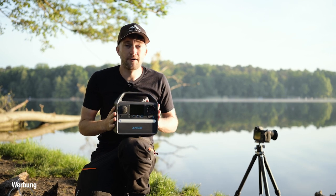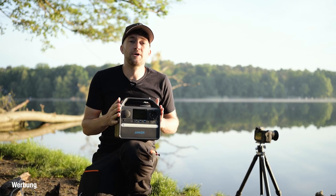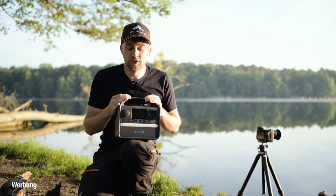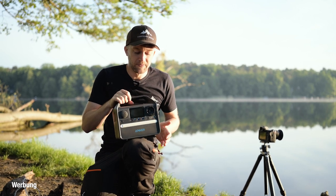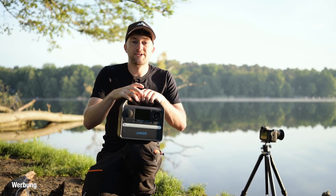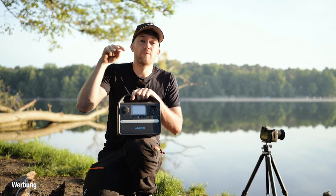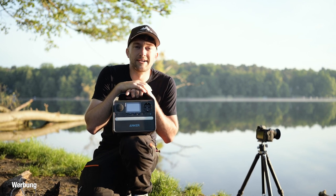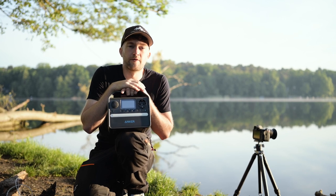Also an dieser Stelle mal eine klare Produktempfehlung für die Leute, die unterwegs sind in den Landschaften und ab und zu mal Strom brauchen: ich kann nur die Powerstation Anker 521 empfehlen. Schaut dazu mal unten in die Videobeschreibung, denn dort ist alles weitere verlinkt.